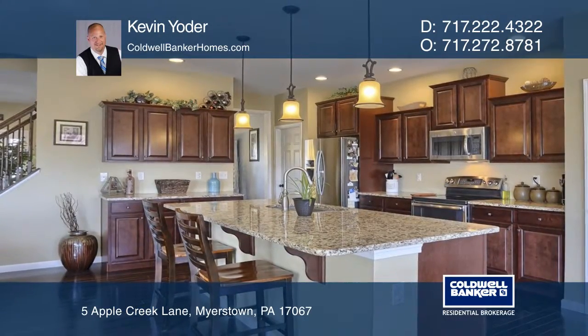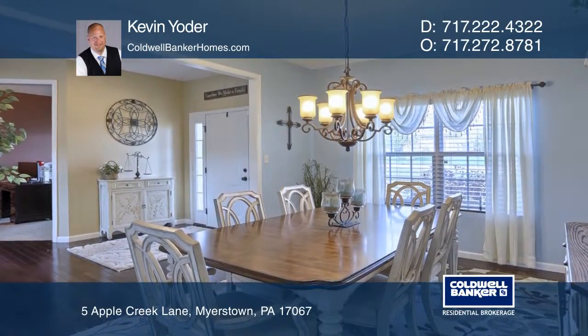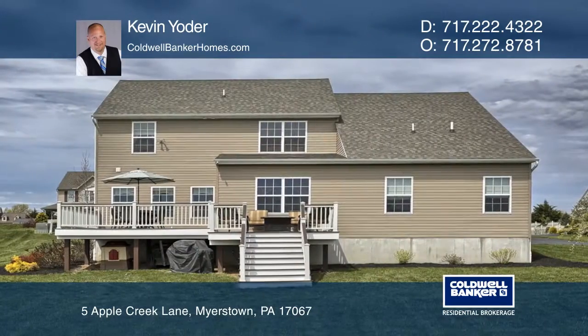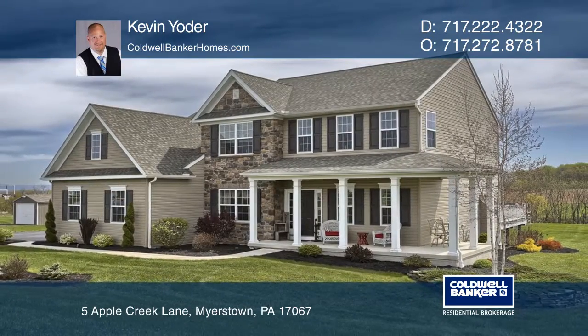You'll also enjoy the stunning two-tone, two-tier composite deck that's ideal for entertaining and enjoying the views. This 1.5-acre lot is located in the upscale community of Apple Creek and has been meticulously maintained. Call Kevin Yoder today for a private showing.